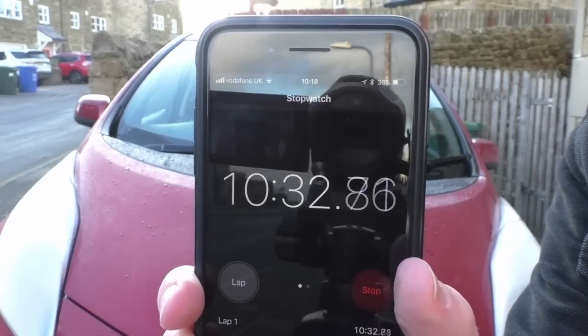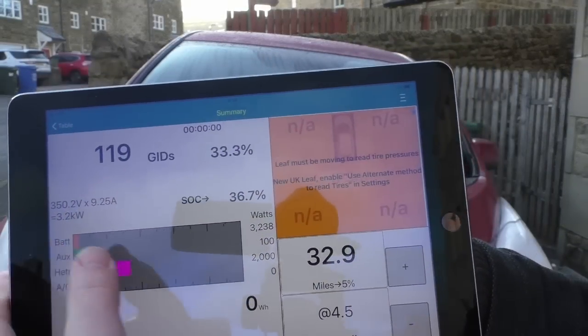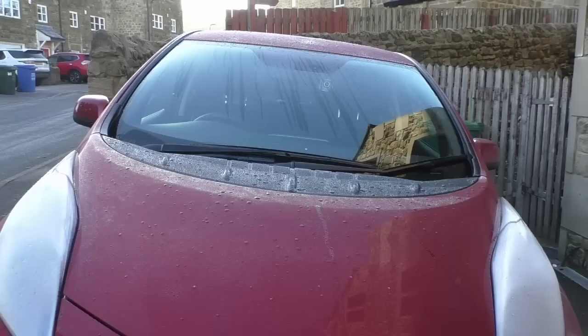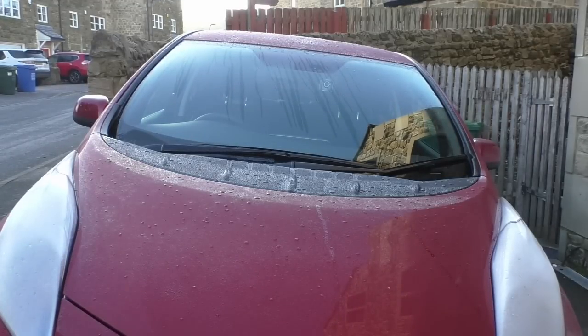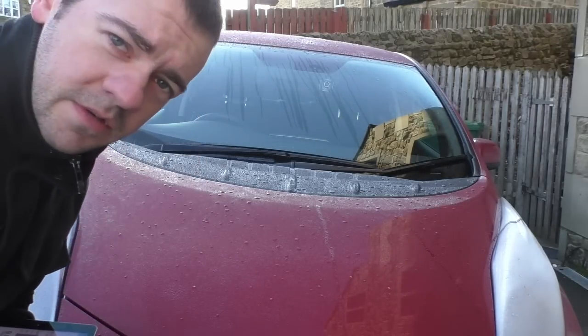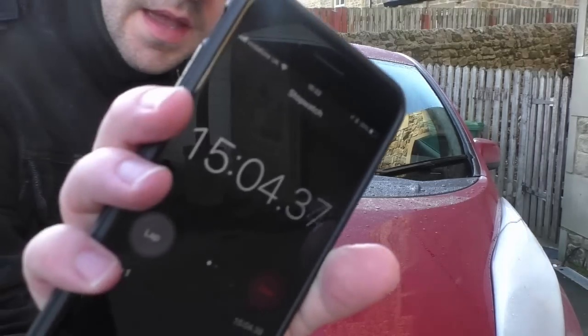Now just over 10 minutes in, and you can see that's dropped down to 2,000 watts. We are now near as damn it to 15 minutes, and right on cue the car has shut down its preheat — because it shuts down after 15 minutes, as that just proves.